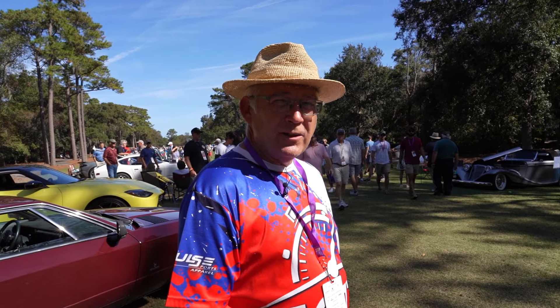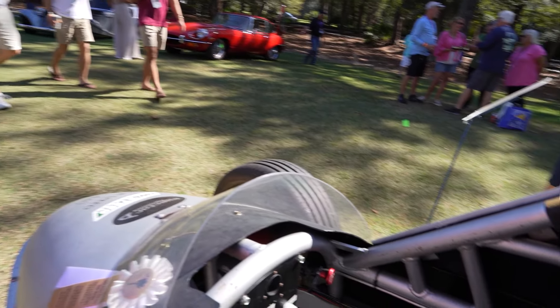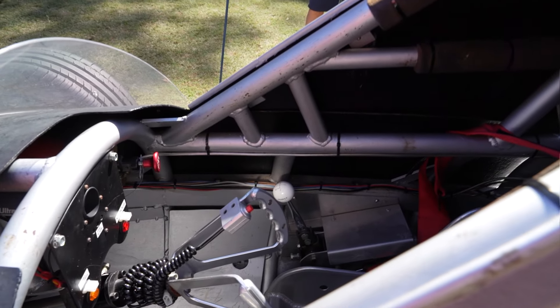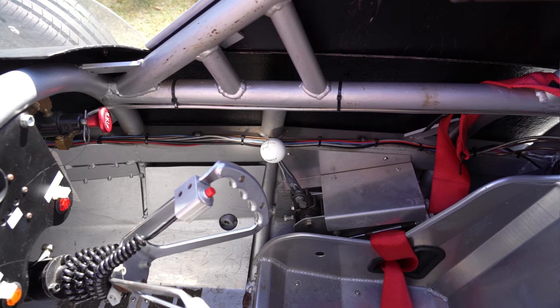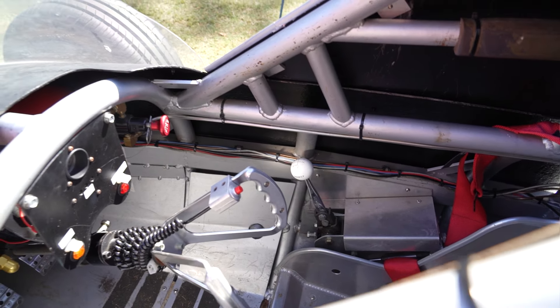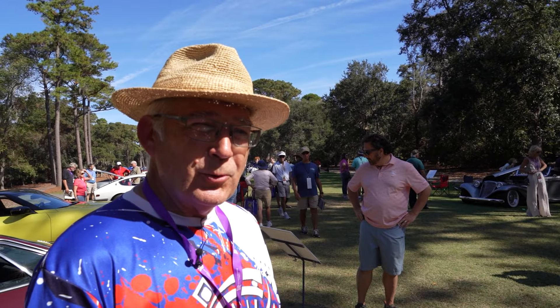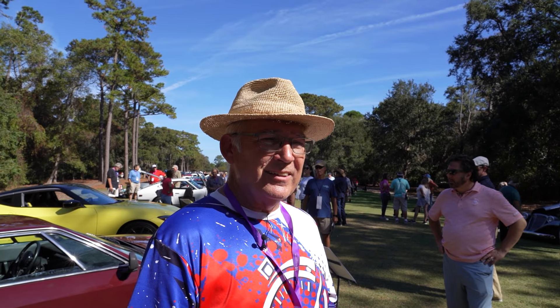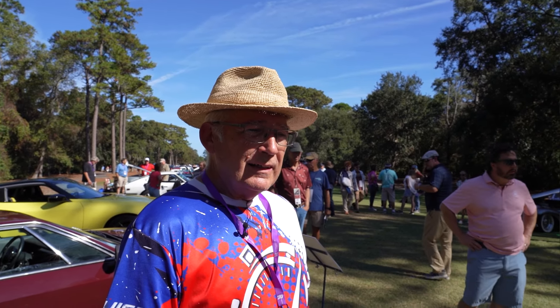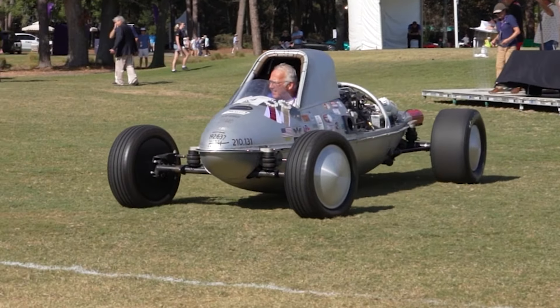It's a four-speed car, manual shift. Take off in first — it's a 3.28:1 first gear on a 2.48:1 final drive ratio, so first gear is really tall. A lot of 200-mile-an-hour cars need a push start to 25 mph; this car will take off on its own. With so much horsepower and 2,800 pounds, it's a handful. You're pedaling a little bit in first and second gear. Third gear the car settles down, then you shift into fourth gear at about 170 miles an hour at the half-mile mark.